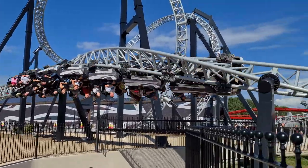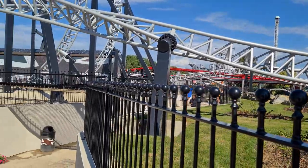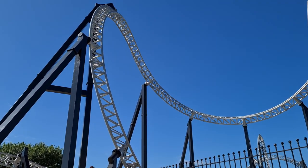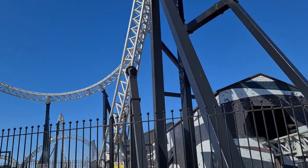I honestly prefer those heartline rolls on Colossus. Overall it's a very good ride. I'm not sure where it ranks in terms of my top UK coasters. We're going to Kamali now.